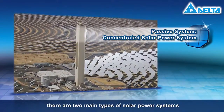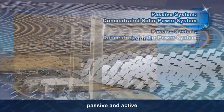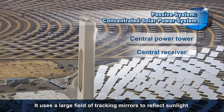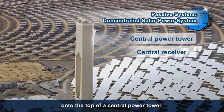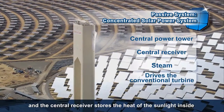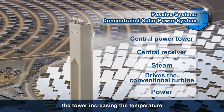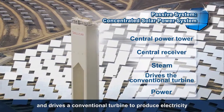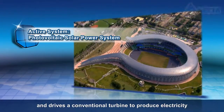Today, there are two main types of solar power systems: passive and active. A concentrated solar power system is a passive system. It uses a large field of tracking mirrors to reflect sunlight onto the top of a central power tower, and the central receiver stores the heat of the sunlight inside the tower, increasing the temperature. A heat transfer fluid inside the receiver then creates steam and drives a conventional turbine to produce electricity.